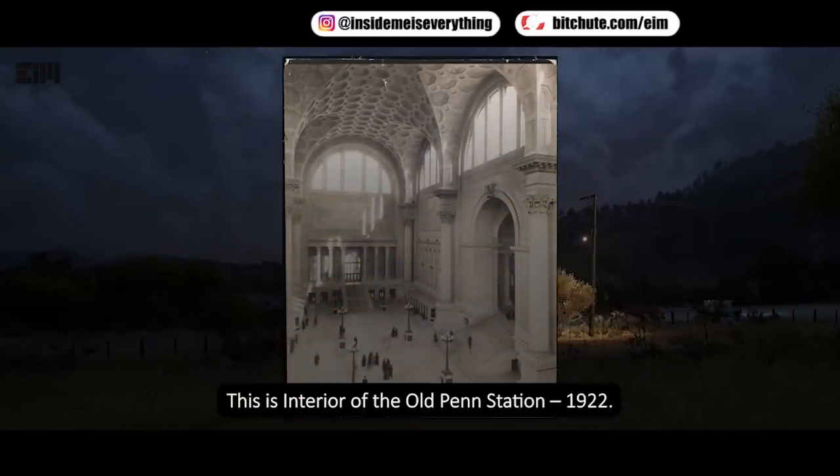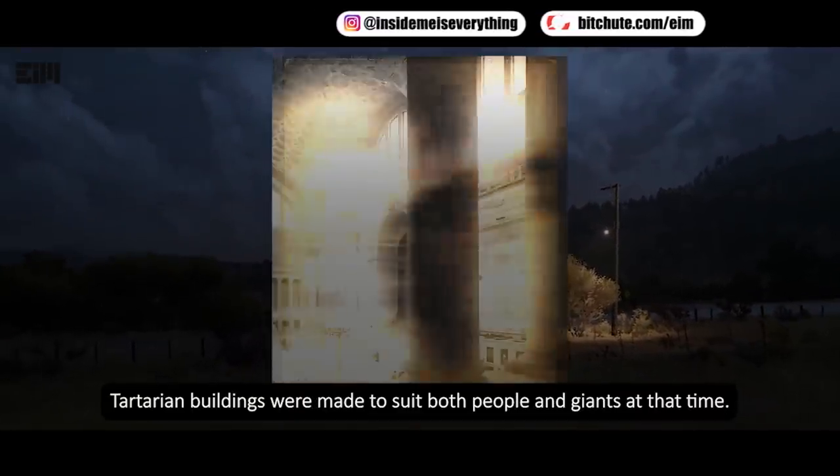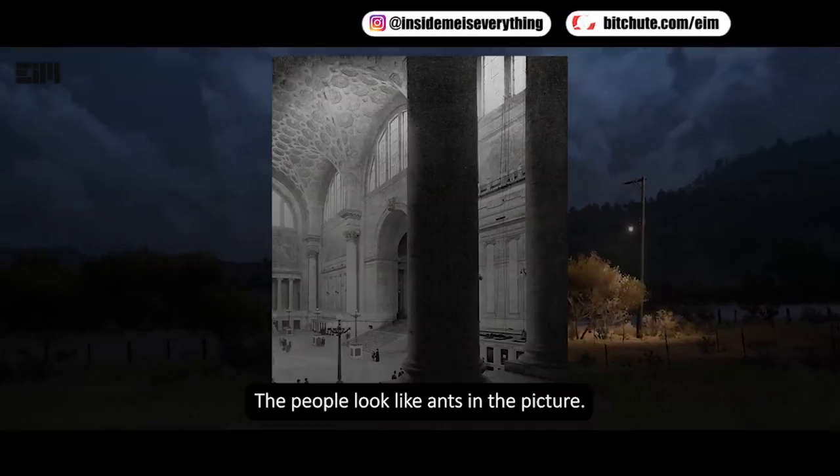This is the interior of the old Penn Station, 1922. Tartarian buildings were made to suit both people and giants at that time — the people look like ants in the picture.